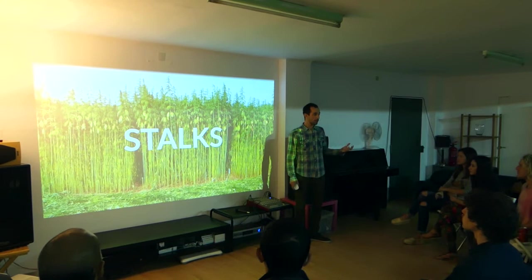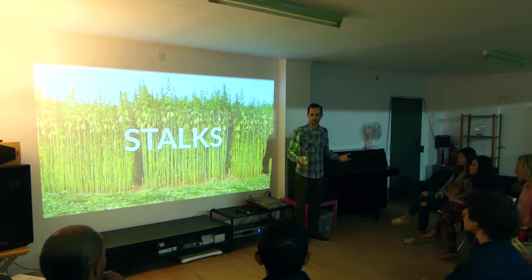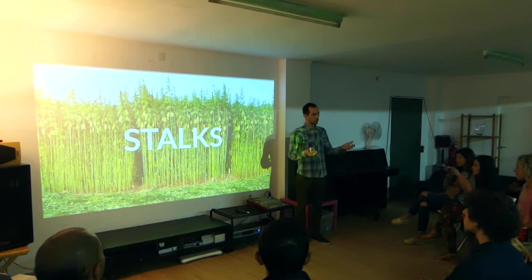Hemp has been used for thousands of years for the stalks. The stalks is the part of the plant where you can extract the fiber. For thousands of years, hemp has been grown all over Europe for the stalks in this kind of field. You don't have much flower, you don't have much leaf, but you have a very strong stalk.